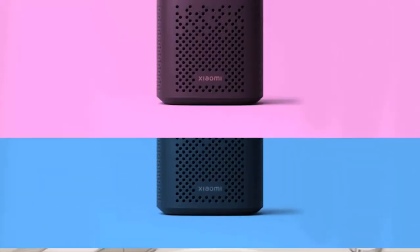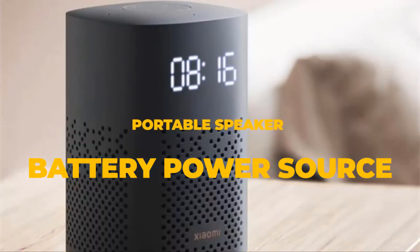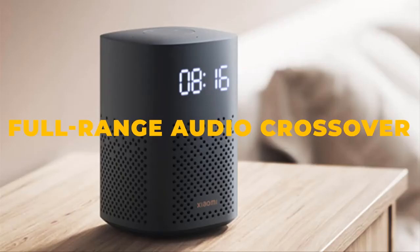The speaker is suitable for placement in the home. The built-in infrared emission module and voice control support 6000-plus brands of traditional home appliances, which can be controlled in one sentence in the same room, opening a cooler and smarter life.